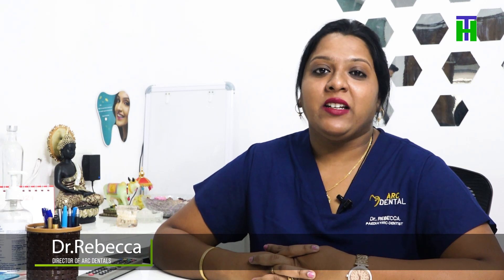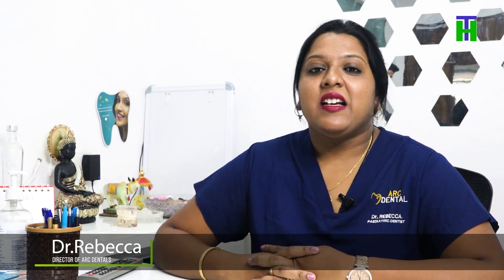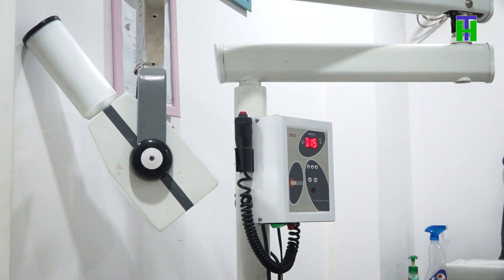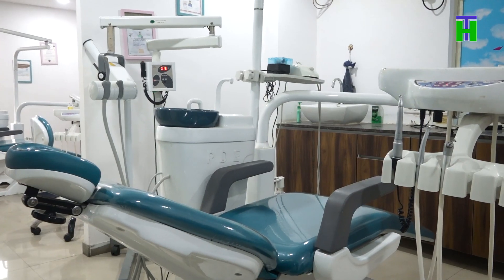Hello, I am Dr. Rebecca, Director of Arc Dental Hospital. I am a pediatric dentist. This clinic is equipped with all the advanced dentistry equipment. Here, laser surgeries, implant surgeries, and braces are also used. This is a multidisciplinary dental clinic. I am an oral health expert, ready to answer all your queries. If you have any doubts about oral health concerns, please comment in the comment section and ask your questions in the next episode. Thank you.